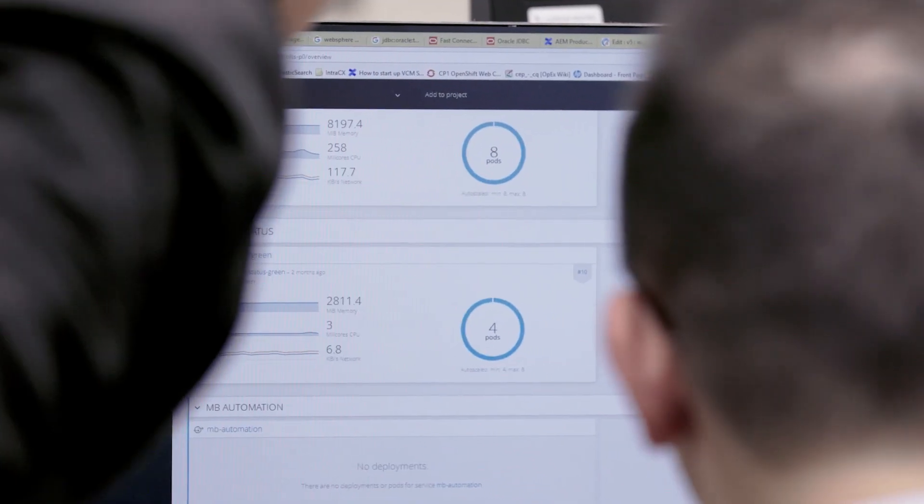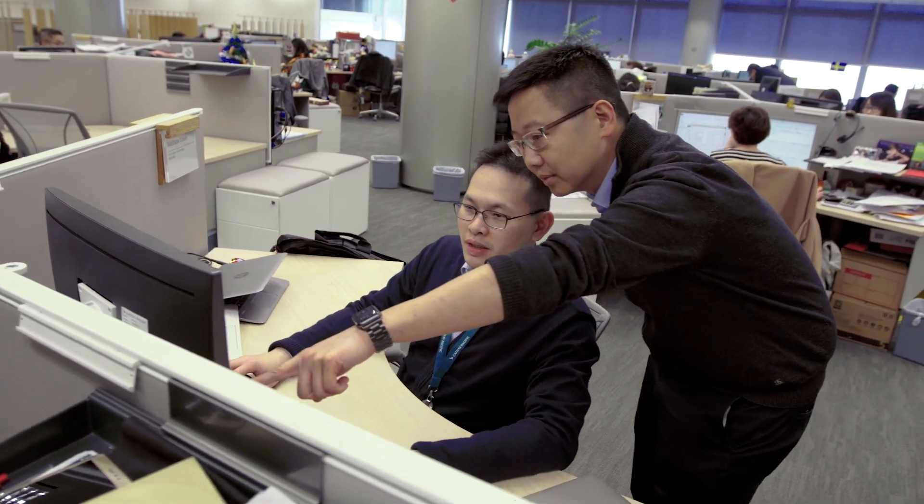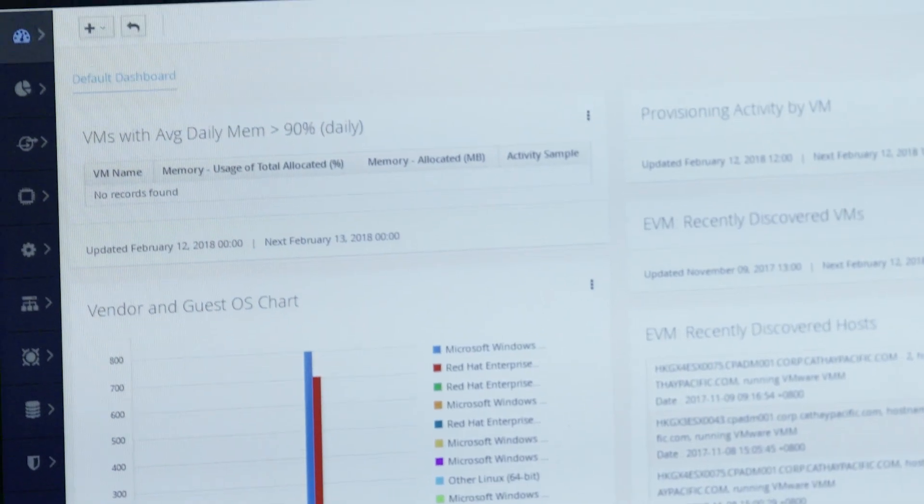We leverage OpenShift to enable the full-stack DevOps process, ranging from automated infrastructure provisioning to application deployment, but also supporting our business in scaling up the necessary infrastructure in ticketing and promotions.